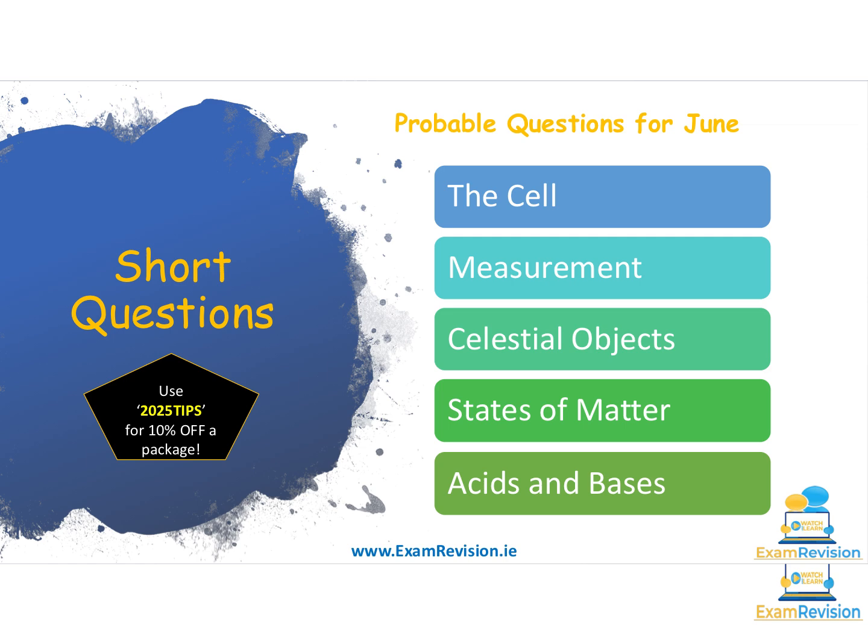Celestial objects is usually a question that appears pretty much every year or every second year. A favourite format is a reading comprehension style question with blanks to fill in with the names of celestial objects — planets, dwarf planets, comets, asteroids, galaxies and so on. Use the document I've shared, look at the list of celestial objects and make sure you know what each one is.